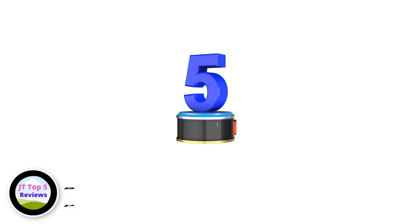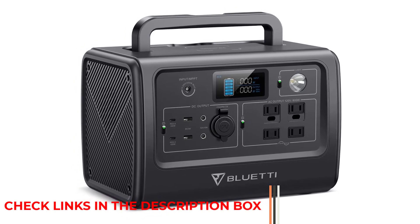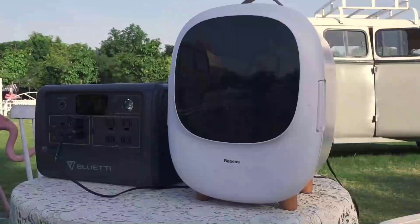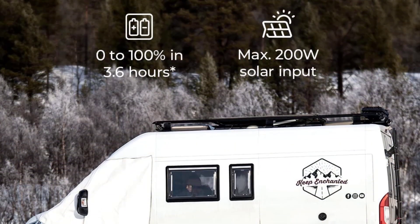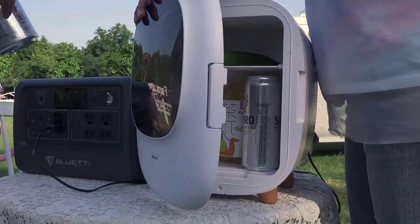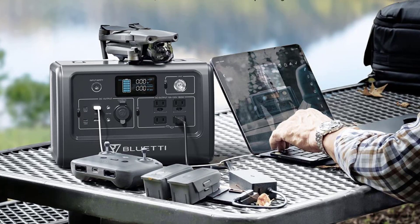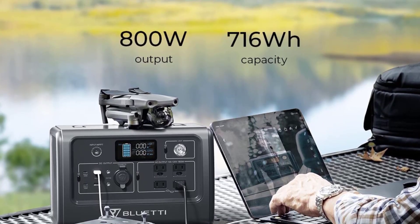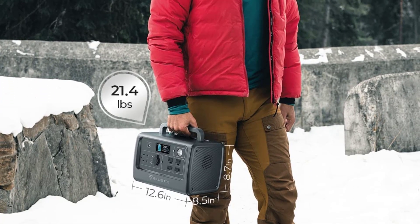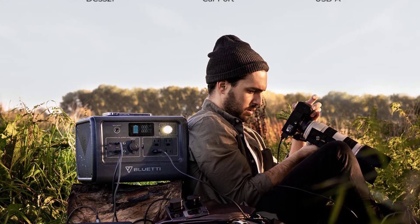Number 5: Bluetti Portable Power Station EB70s. The Bluetti EB70s is the perfect companion for any outdoor adventure. With its ultra-safe LiFePO4 battery cells, powerful 800W inverter, and premium BMS technology, this solar generator provides 716Wh of reliable and secure energy wherever you need it. A 15W wireless charger makes charging your electronics a breeze, while the 100W PD USB-C port keeps your gear powered up. With a max 200W solar or AC input and built-in MPPT controller, the EB70s can be recharged from 0 to 80% within three hours. You can also pair it with the Bluetti Solar Panel PV200, or get the bundled set with the Bluetti Solar Generator EB70s and PV120 Solar Panel.